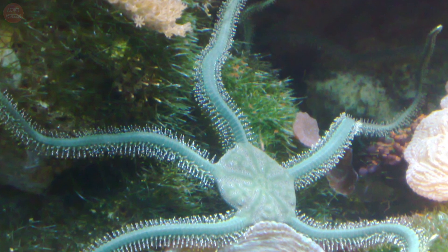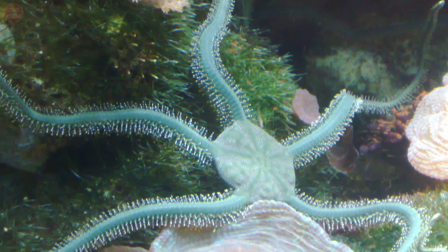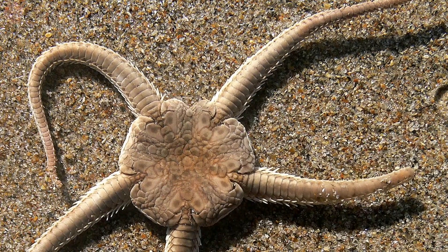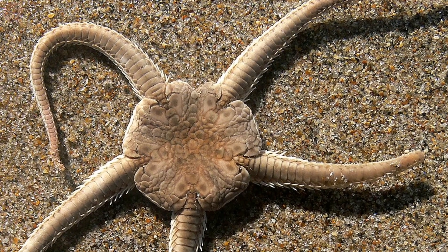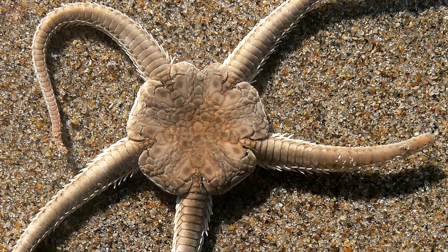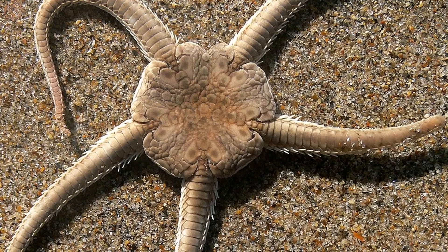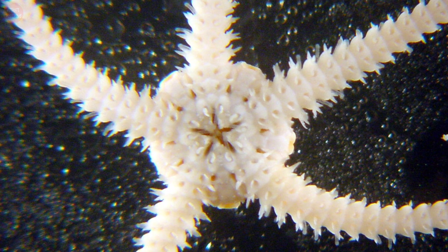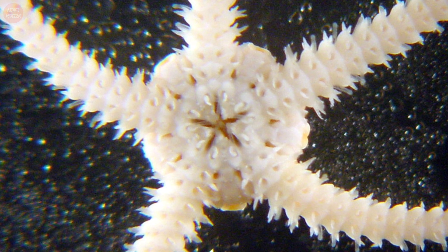These creatures are found in varied colors such as red, white, or brown. Usually they have five arms which can grow long in the largest species. The central disc of brittle stars can be 3 to 8 inches in diameter. Their mouth is on the underside of the disc, which has five-toothed jaws made of skeletal plates.